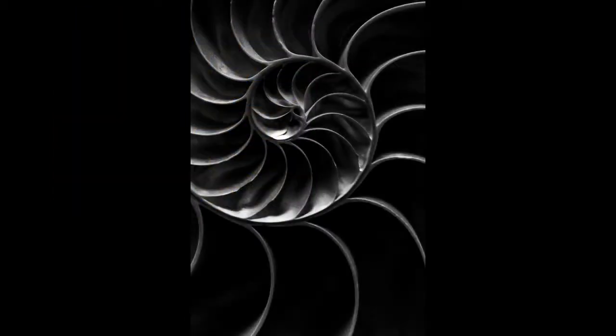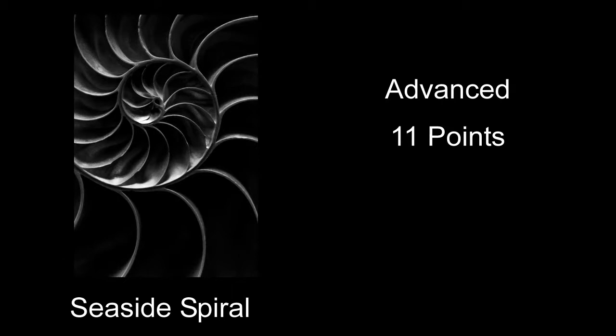Seaside Spiral received 11 points — a pretty good shot. You've got a little nautilus with the little curve spiraling out from it. I'm not sure if this was done in a way that made it stand out from other shots of these things. I also felt like it could have been a little sharper — some of it was a little soft, and I would have liked all of it to be tack sharp.